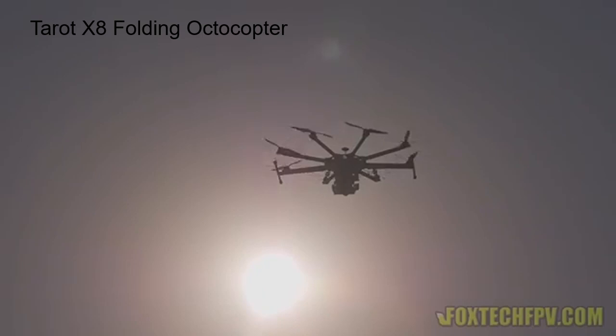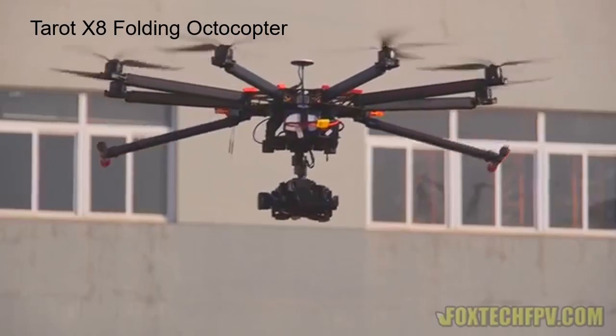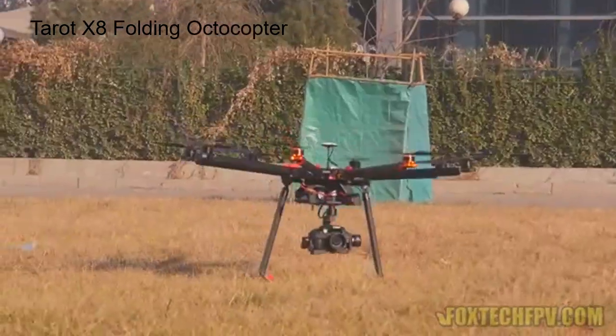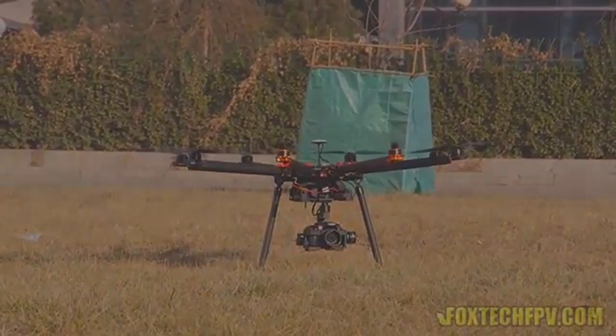In summary: Pros — compact and lightweight, retractable landing gear, long flight time. Cons — needs assembly, extra parts required. Price: $433.